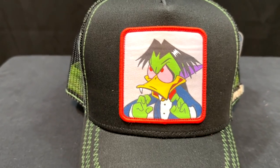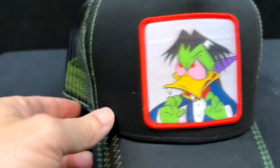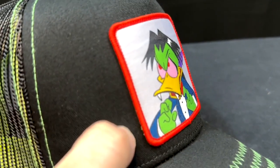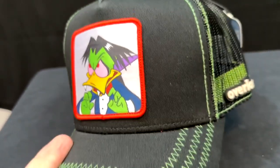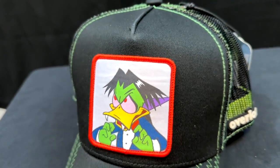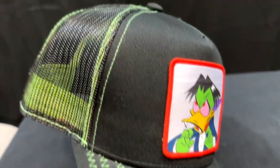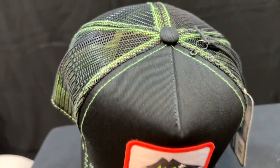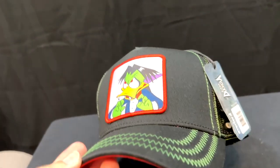Count Ducula right here. Great little image on there. You can't find a lot of Count Ducula stuff, so I thought this was really cool. It's got a nice thick patch that is attached to the cap there. The material and stitching is very, very nice. It's well done — good solid material, good breathable mesh back on it.